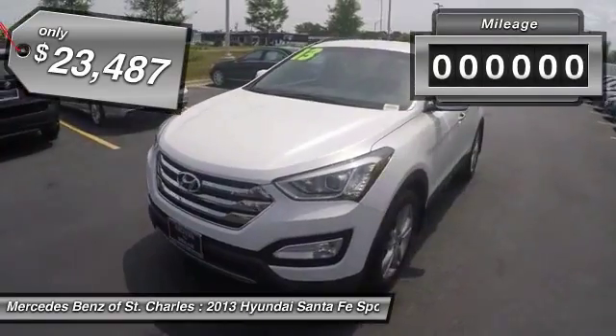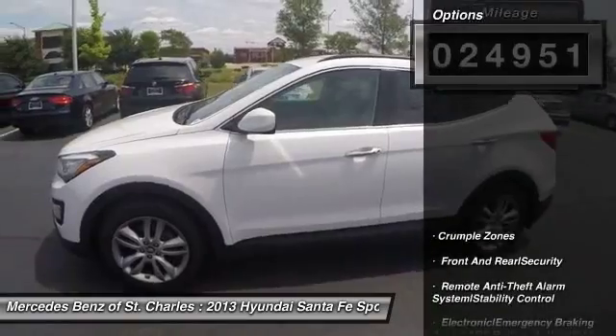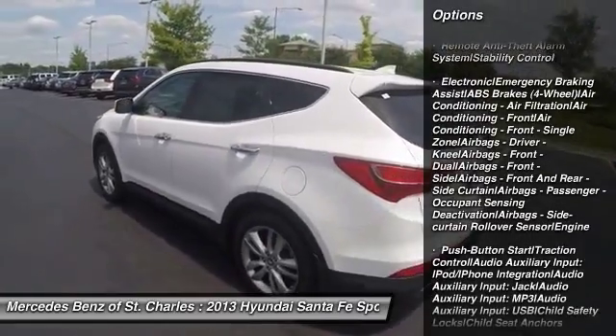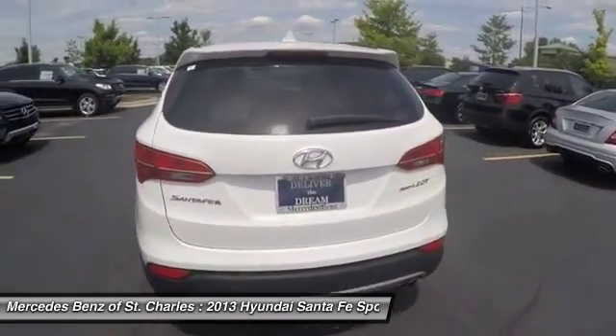This vehicle has less than 25,000 miles. Here are some of this vehicle's great options: traction control, stability control, power steering, cruise control, child safety locks, fog lights, clock, trip computer, power door locks, trip odometer.